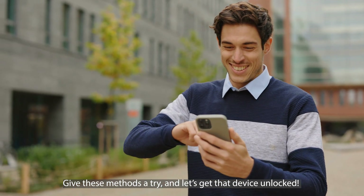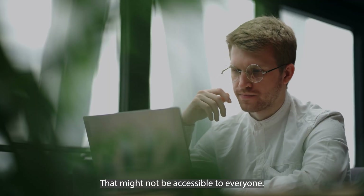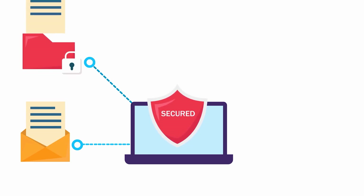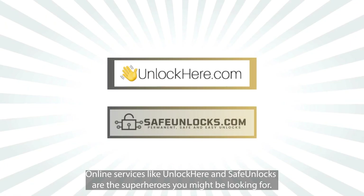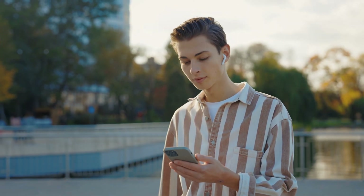So give these methods a try and let's get that device unlocked. Remember, we've got more insights coming your way, so stick around. iCloud unlock software can be a handy tool to help you get past the iCloud activation lock. But here's a heads up — you'll need a Windows computer to use most of these software options, and that might not be accessible to everyone. Be choosy and pick one that's reputable, and always be on guard for malware. Downloading stuff from the internet can sometimes be like a box of chocolates — you never know what you're going to get, so ensure you're downloading from a trustworthy source. But if the whole downloading software thing sounds a bit sketchy, online services like Unlock Here and Safe Unlocks are the superheroes you might be looking for. They swoop in and save the day without needing you to download anything, making the process much safer and more straightforward.